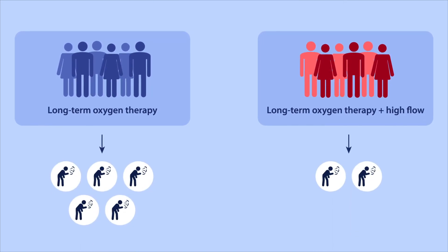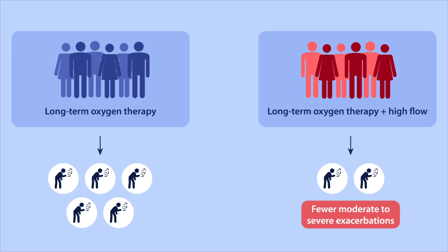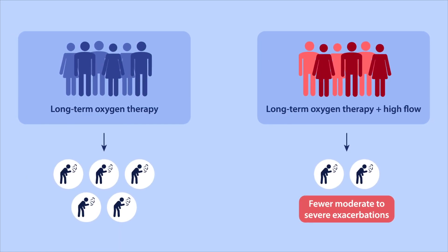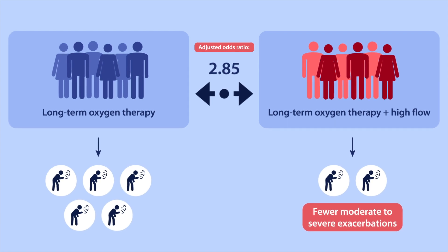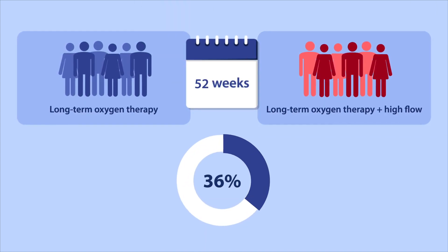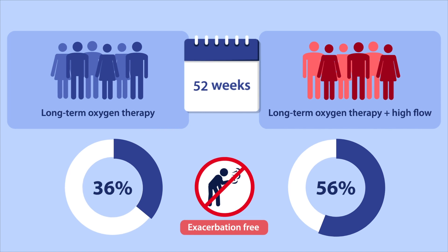The study found that patients who were administered long-term oxygen therapy with high-flow had fewer moderate-to-severe exacerbations, the study's primary endpoint. Specifically, subjects treated with regular long-term oxygen therapy had an adjusted odds ratio of 2.85 moderate-to-severe exacerbations relative to high-flow subjects. By week 52 of the study, 36% of subjects treated with long-term oxygen therapy remained exacerbation-free, while 56% of high-flow subjects were exacerbation-free.